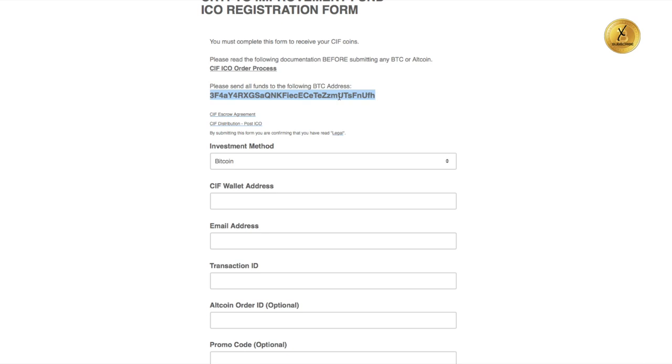You're going to fill in your email address up here where my cursor is. This address I'm highlighting is the address you copy and paste into where you're sending Bitcoin from your blockchain wallet. As I've said before, when you copy this, verify the first three or four digits — 3F4A — and the last three or four digits — NUFH — to make sure it begins and ends correctly. Once you send Bitcoin to a wrong address you will never get it back, so this step is critical.